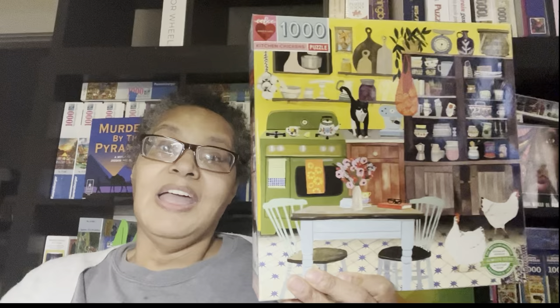I kept this one, put it together, and haven't taken it apart yet because I wanted to talk about it for this video. You're going to see a haul video on this channel in about a week because lots of puzzles have come in the last 10 days or so. But we're just going to talk about Eboo now. This is called Kitchen Chickens.